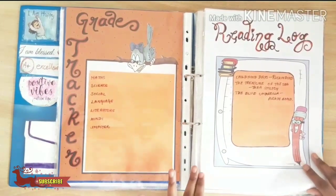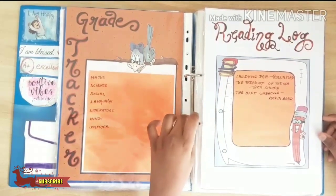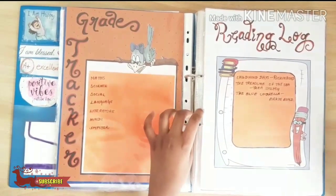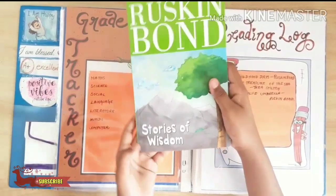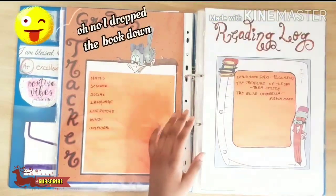And this is the reading log. In this I have read: The Childhood Days by Ruskin Bond, The Pressure of the Sea by Tipu Sultan, and The Blue Umbrella by Ruskin Bond — and this Ruskin Bond book I am still reading now.